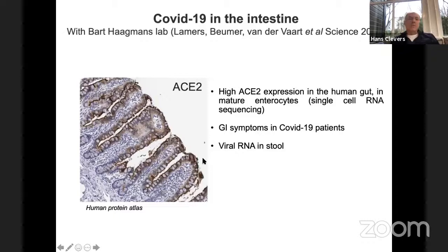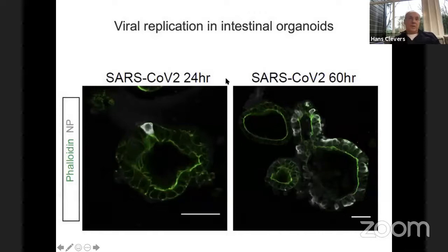Finally — corona. When we went into lockdown in March, my institute only allowed experiments on corona. On the 15th of March, we recognized that ACE2 had been published as the receptor of SARS-CoV-2. We also knew that ACE2 has extremely high expression in the human gut, much higher than anywhere else including the lungs. We started seeing clinical reports that 20–30% of COVID-19 patients present with gastrointestinal problems rather than respiratory problems, and there were indications that viral RNA could be found in the feces of infected patients.